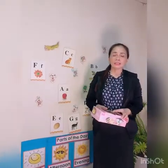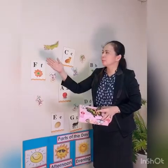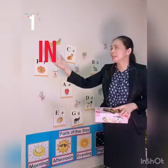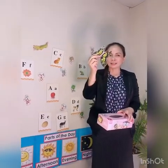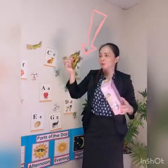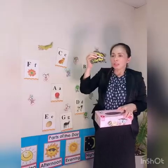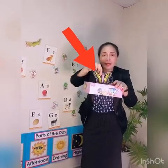Our topic for today is about prepositions of place. We have some vocabularies here. What is this? Butterfly. Very good. And this one is a box. Box and a butterfly. The first word is 'in.' When you see 'in' — like this — the butterfly is in the box.